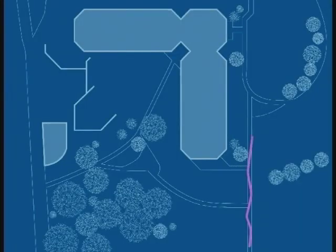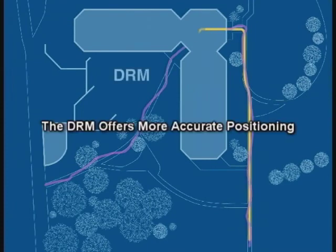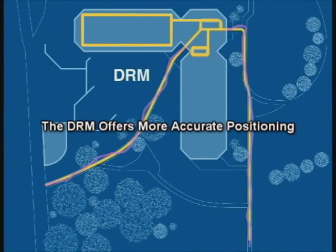Stride length and stride direction are measured to create a change in position. You can follow our demonstrator's path as animated and notice that as he moves inside, the GPS satellite signals are lost. GPS picks up again as he moves outside. It's clear to see that the DRM offers more accurate positioning. Once inside the office, dead reckoning technology is the only accurate resource.